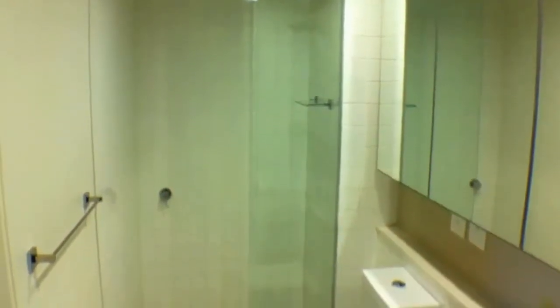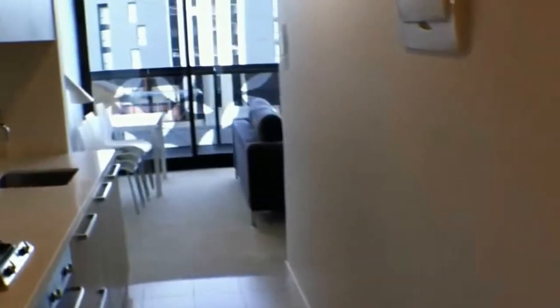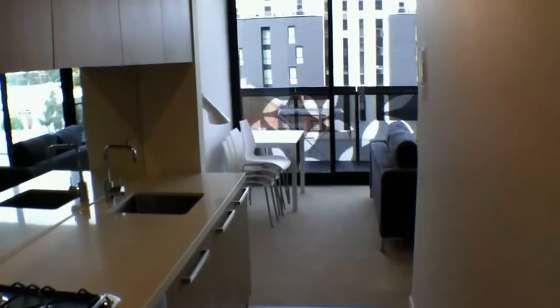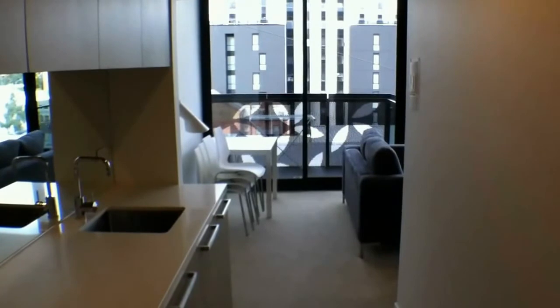Thank you for looking at this inspection of 411 at 97 Flemington Road. If you'd like to inspect this property or any others through Melbourne Real Estate, please contact us at the details following this video. Stephen Fitzsimons, Melbourne Real Estate.